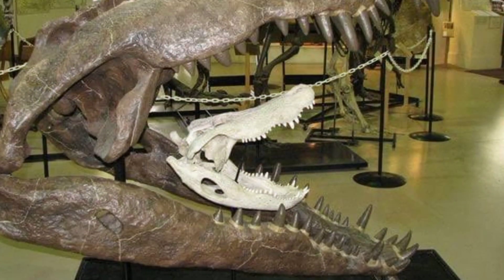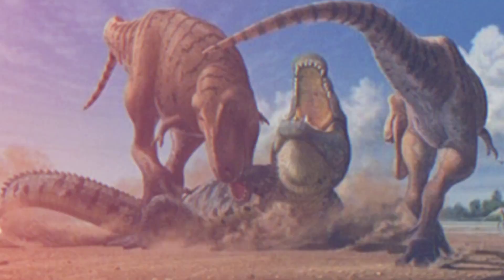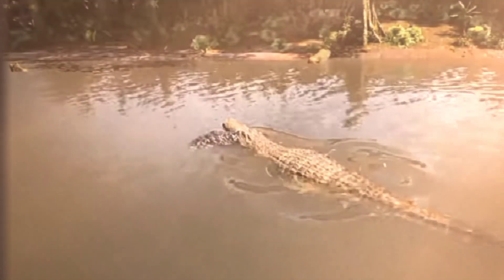Its skull structure, particularly the shape and arrangement of its teeth, hinted at specialized feeding behaviors. Some studies suggest that Deinosuchus might have employed a death roll technique, similar to modern crocodiles, to subdue and dismember its prey.